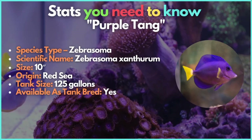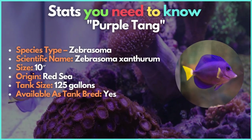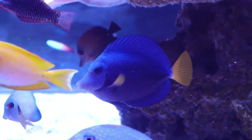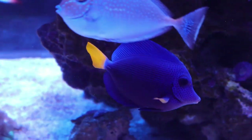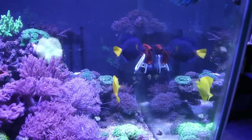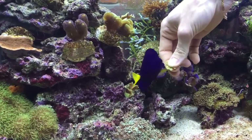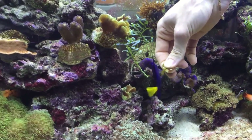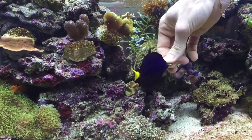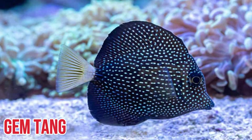Regarding market price, the purple tang has developed into a particularly sought-after species over the last few years. These fish from the western Indian Ocean are a stunning velvety purple-blue with a bright yellow tail fin. One may also see deeper horizontal lineations throughout the body upon closer inspection. Purple tangs may grow to a maximum size of around 10 inches, making them larger than yellow tangs. In a 125-gallon aquarium, they can be housed with yellow tangs, with risk of aggression towards each other.